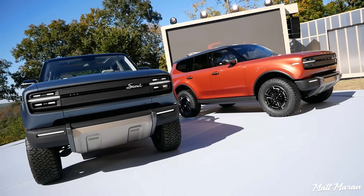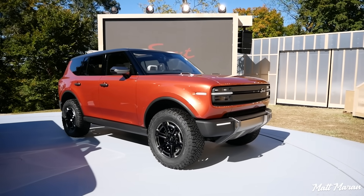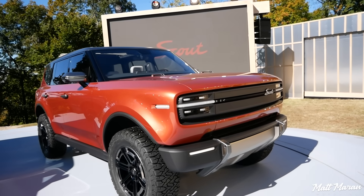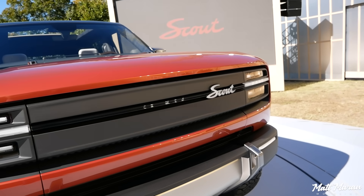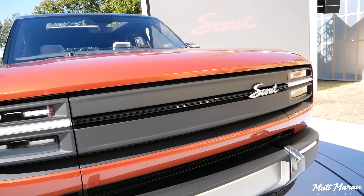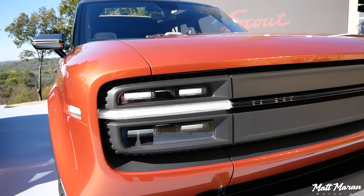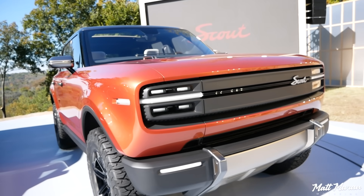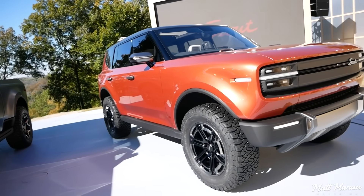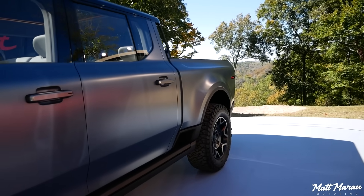As far as the styling on these things, it is so cool. I love the design direction they took with these. I love this script badging there in the front — kind of unique, not as bold as some of the other competitors out there, but I love the kind of squared-off lights, and it has that retro vibe without going overboard, and kind of makes it look very futuristic as well.